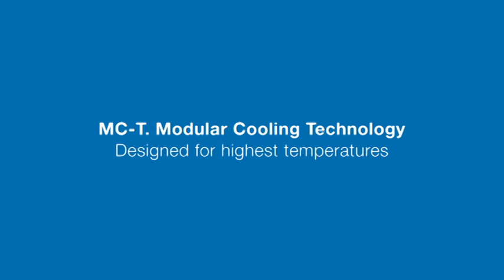MCT — modular cooling technology — designed for highest temperatures.